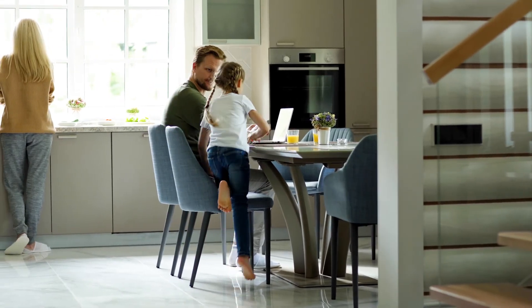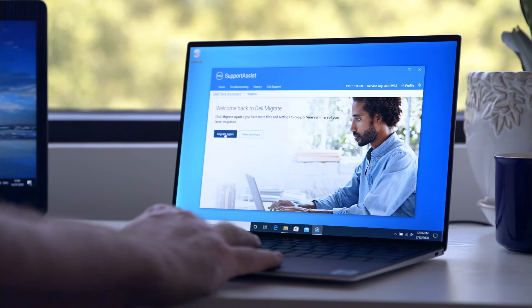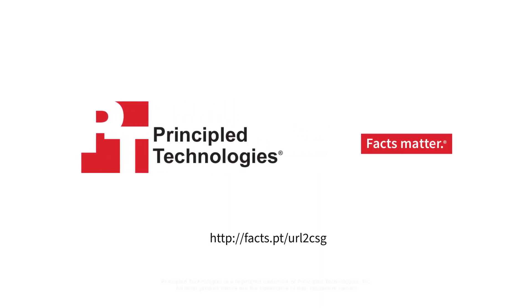It's time to stop worrying and get excited about your new laptop. With Dell Migrate, you can move systems fast and get back to what matters.